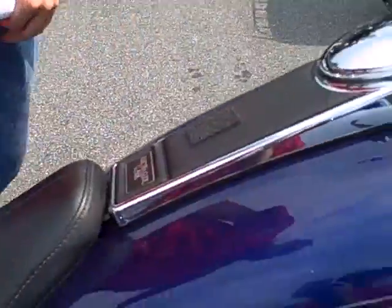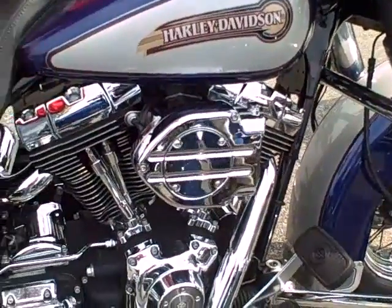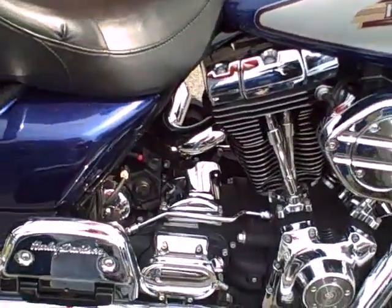Hey guys, I'm Heath down here at Harley-Davidson of Cartersville. I just wanted to show you one of our 2006 Electra Glide Classics. This bike is cobalt blue and silver. It's got a hypercharger intake system on it with a set of true dual exhausts.